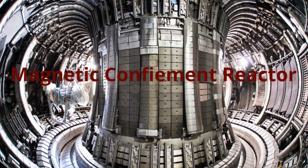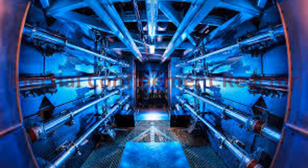Scientists are generating fusion energy in fusion reactors. There are currently two types of fusion reactors being tested today: the Magnetic Confinement Reactor and the Inertial Confinement Reactor.